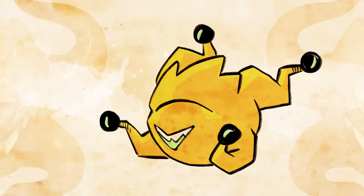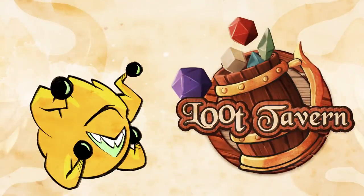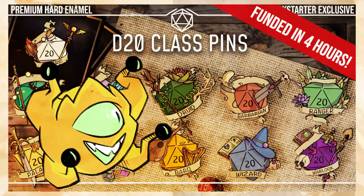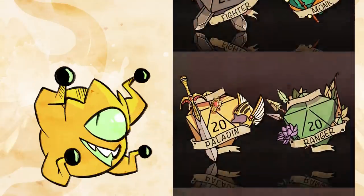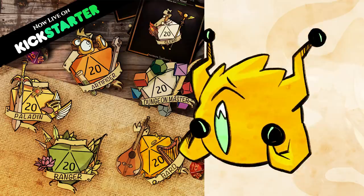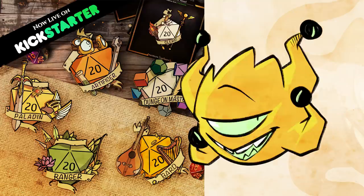But before we dive in, I'd like to thank our sponsor, Loot Tavern. Creators Moe and Max have forged an absolutely adorable set of hard enamel pins designed to suit every member of your party. They make the perfect gift for your table mates and DM, and come with optional in-game powers to help out your team. Real life powers may vary, but these are limited editions, so please go support these independent artists. Links in the description below.